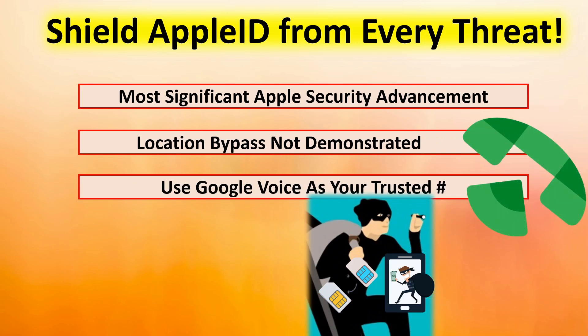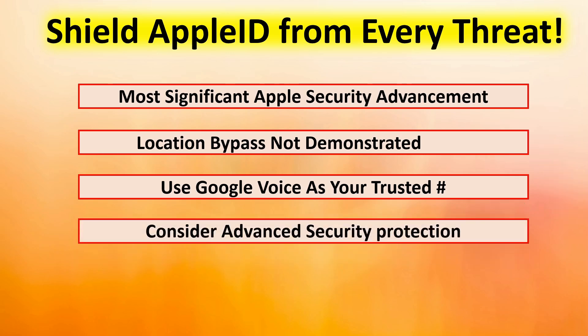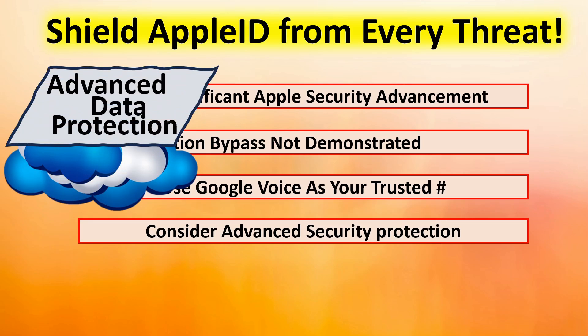Use Google Voice as your trusted number. Not only does it protect you from SIM swapping, but if your cell phone was ever stolen, the hacker would not have access to your trusted number — you would still have access to it. Consider adding additional security protection to your account, such as advanced data protection. This encrypts all of your cloud data so that even if the servers on Apple's cloud system were hacked, they would still not have access to your data.